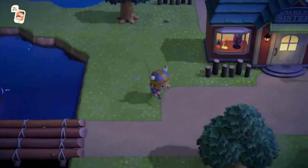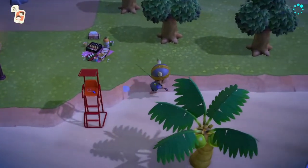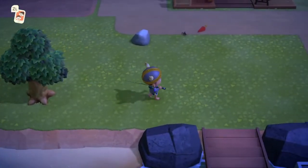The cricket sells for 130 bells in Nook's Cranny, is a hopping type bug, and it is only available from 5pm to 8am.